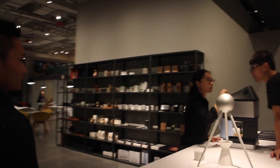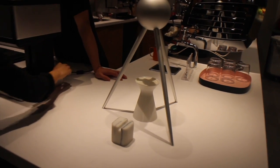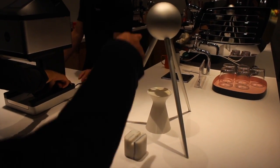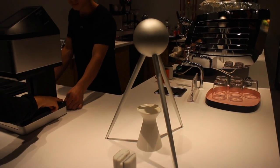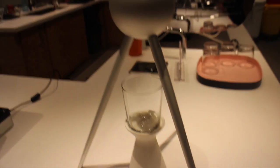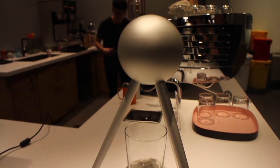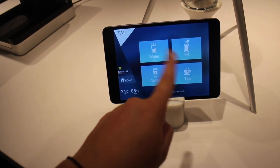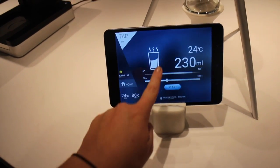Check it out — check out the water dispenser. The amount you want, the temperature you want. Where does the water come out from? It's actually from here. You can try it out and the water will come out there. But you have a pad. So what do you want? Water, right?